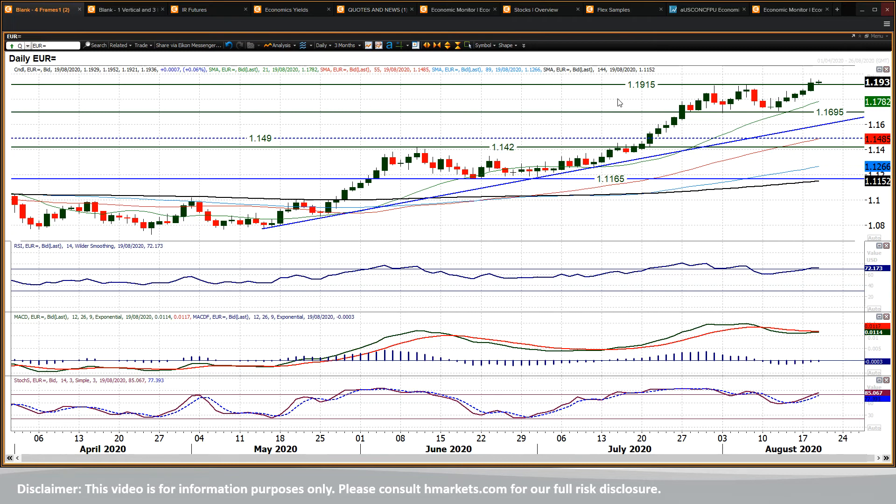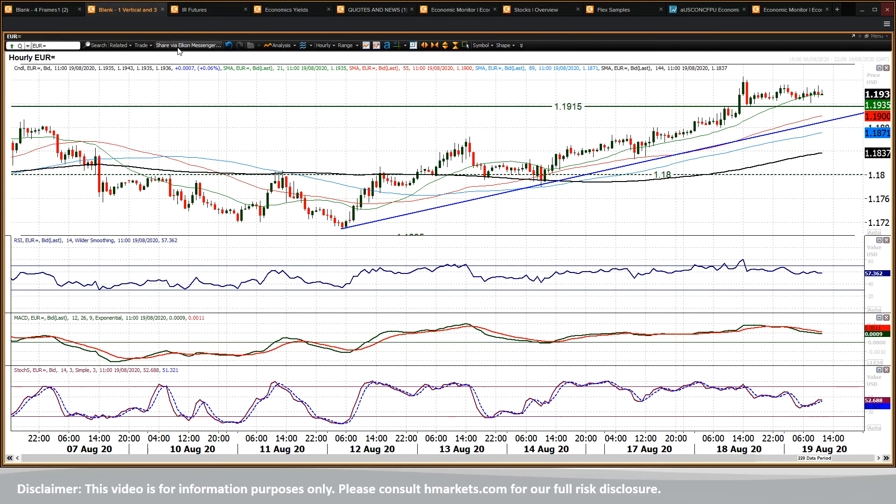There is an upside move now in process, and having broken out you've seen five bull candles in a row, looking for a sixth day of gains, and using that breakout as a basis of support. Looking at these momentum indicators, all looking strong — stochastics above 80, RSI above 70, MACD lines looking to turn higher. You'd be looking to use intraday weakness or near-term weakness as a chance to buy.